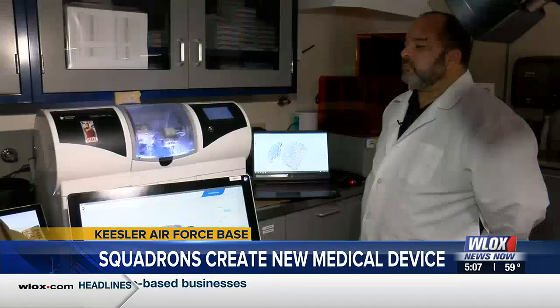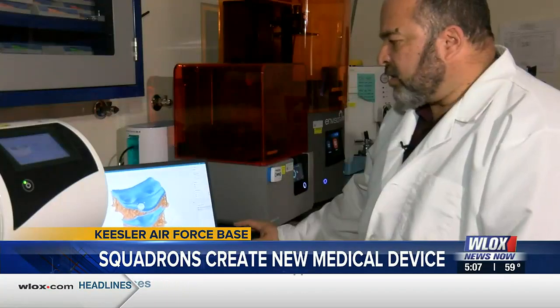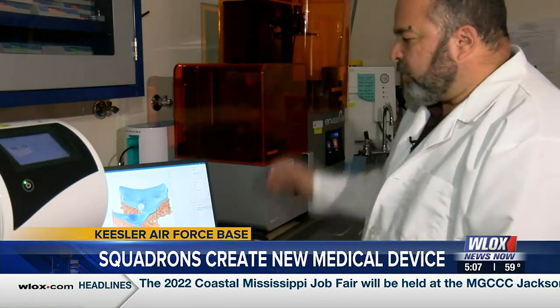One creative idea, two squadrons' teamwork, and 3D printing — that's a blueprint for Keesler's latest medical innovation. We have a conventional workflow that we've relied on in the past and we have found that this digital solution surpasses. It was a game changer.